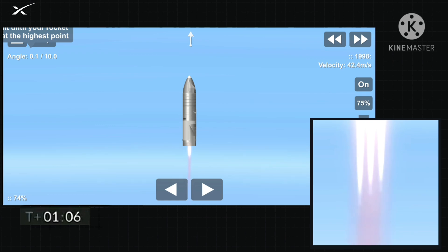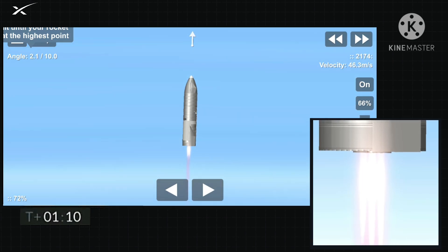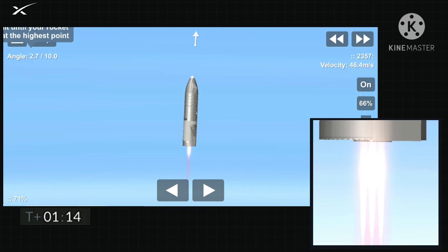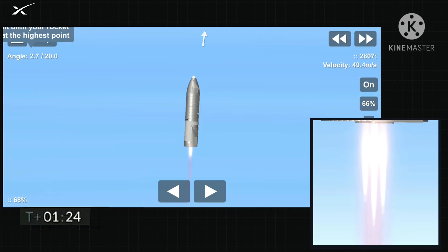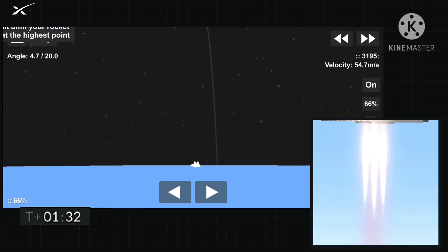The engine is on the right show. T plus 90 seconds of the flight. Everything continues to be nominal with Starship.